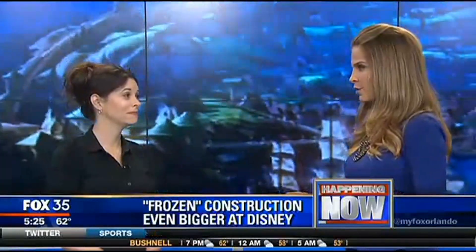Jenny Lynn Knopp is from the Diz, here to break down what we can expect. Frozen is growing big time — so much more of Anna and Elsa. What are we going to see?